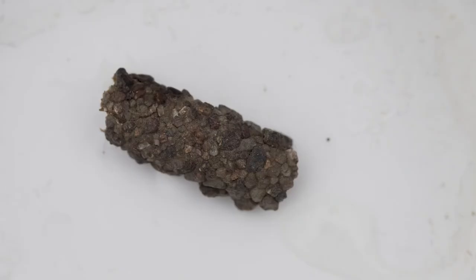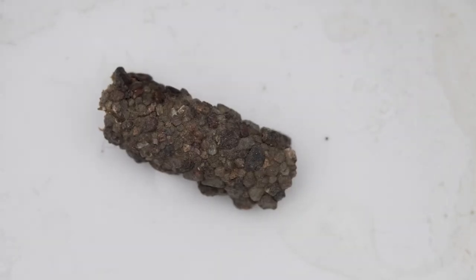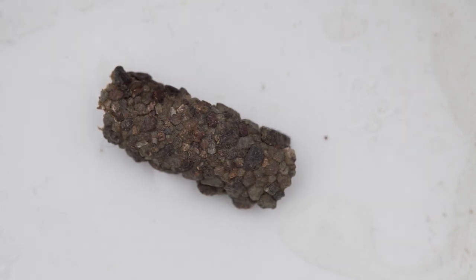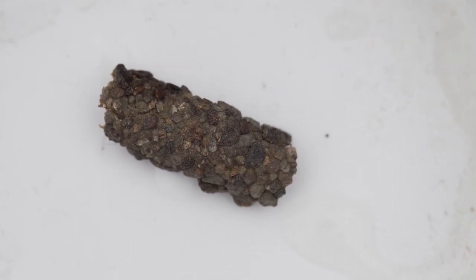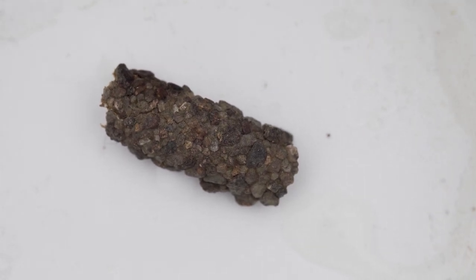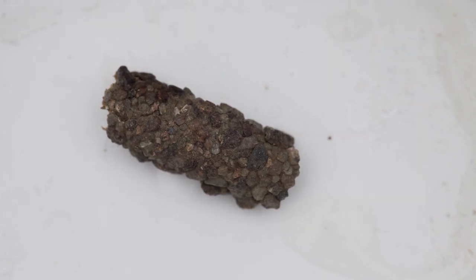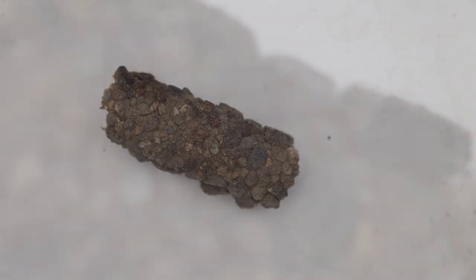The fourth one you're going to see is the caddisfly. This happens to be the fall caddis, and it makes a case for itself out of little tiny pieces of rock and grains of sand, glues them together, and then filters out diatoms and microscopic things for its dinner.